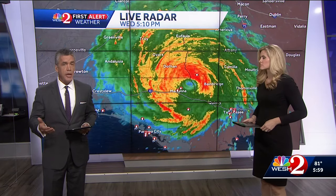An historic and disastrous afternoon in the Panhandle as Hurricane Michael makes landfall just shy of Category 5 strength. Good evening, I'm Jim Payne. I'm Meredith McDonough. The storm made official landfall at 1:38 in Mexico Beach with wind speeds of 155 miles per hour. We're getting a closer look at all of the damage. We have team coverage spread out across the state, starting with Chief Meteorologist Tony Mnolfi.